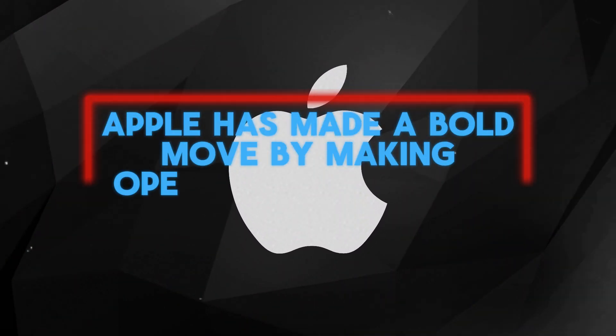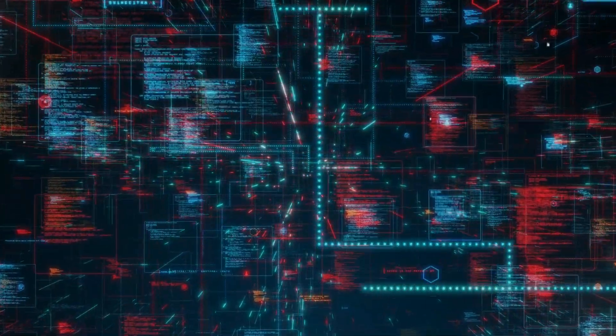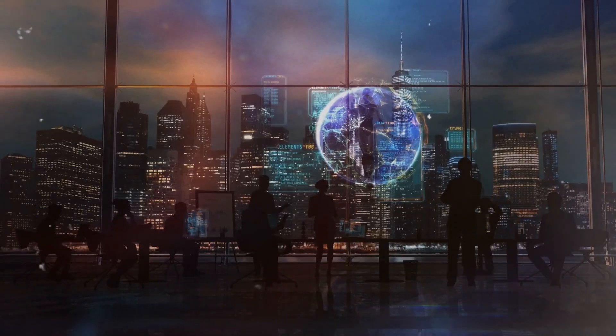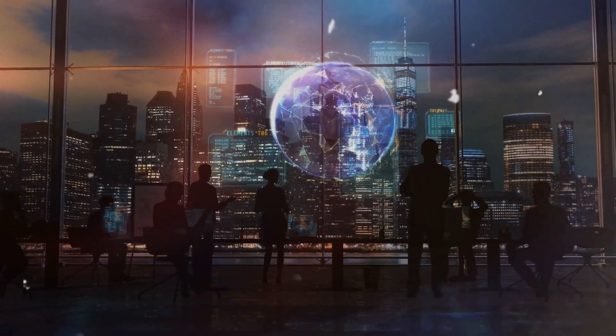Apple has made a bold move by making OpenELM completely open source. This means that everything about the model, from its training history to its initial configuration, is freely available to anyone. This level of transparency is uncommon in the AI world, and it is a huge advantage for everyone.